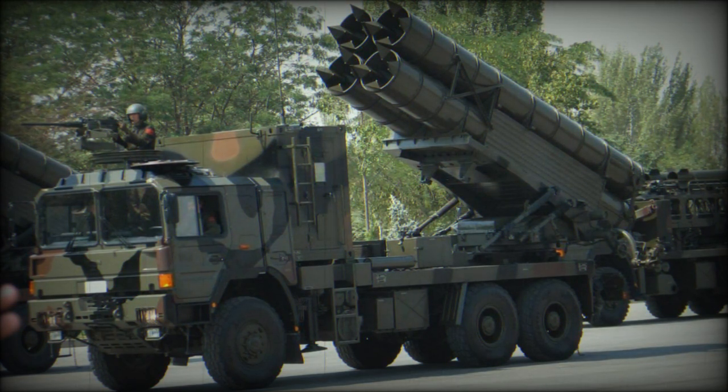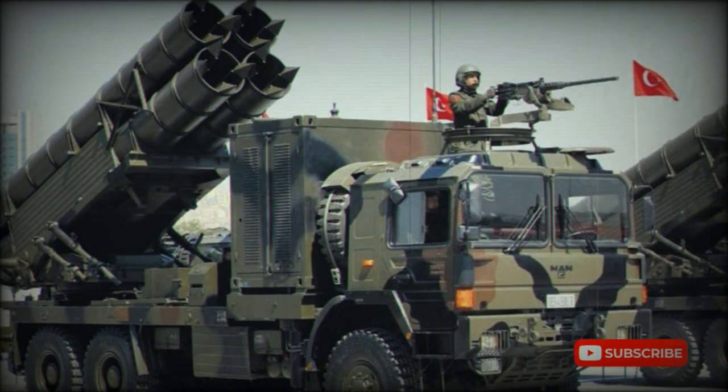This rocket system is operated by a crew of 3. It takes around 20 minutes to prepare the launcher vehicle to fire. The launcher vehicle uses an automatic fire control system with manual backup. A typical battery of the Kasırga includes 6 to 9 launcher vehicles, associated resupply vehicles, and a command post vehicle.